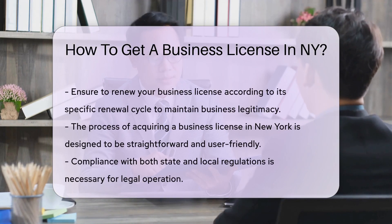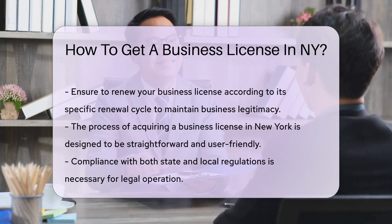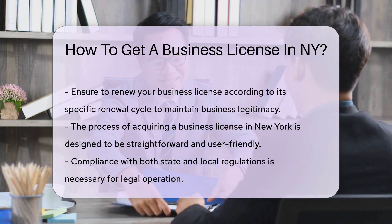Remember, if your business is a corporation, LLC, or partnership, you must register with the NY State Department of State. For certain professions, you'll need a specific license.